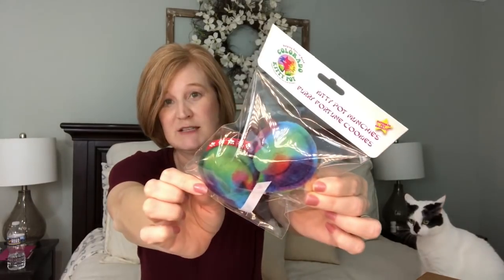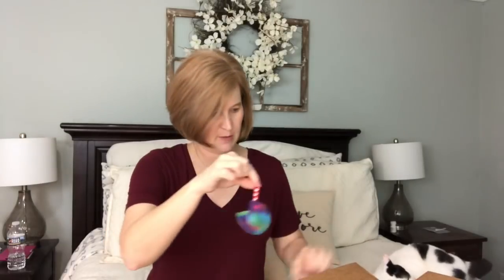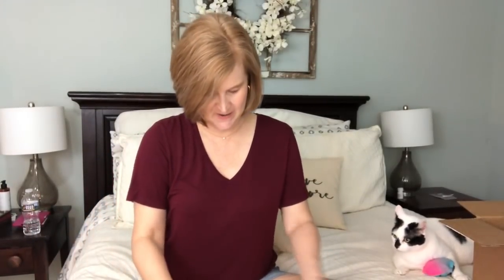Their absolute favorite are these little fortune cookies. He is looking - he just saw them. They love these little fortune cookies because they have a tag, and when they're batting them around the room, there's something about this little tag that will catch on their claws and then they throw it. These are adorable. He's a happy boy.